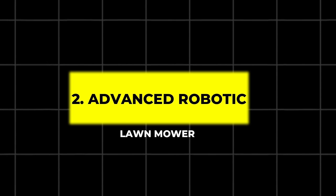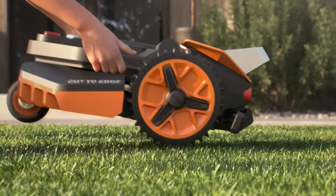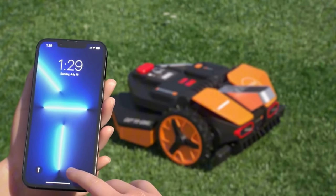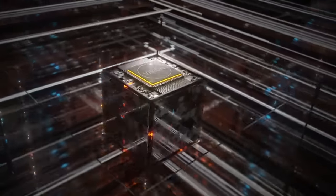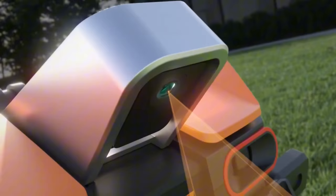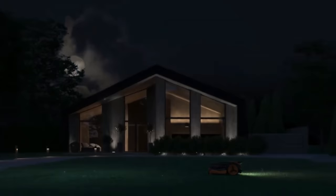2. Advanced Robotic Lawn Mower. Experience hassle-free lawn care with this robotic mower, equipped with RTK Plus Vision technology for precise navigation, even under trees. It identifies over 20 types of obstacles, manages multiple zones, and has an AI-assisted mapping system that lets you create virtual boundaries with your smartphone.